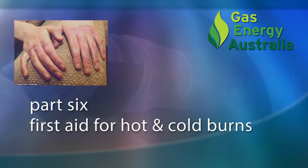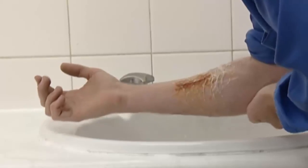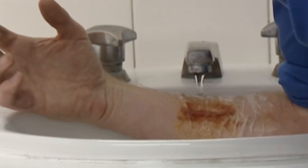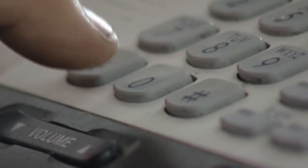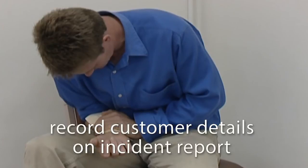If somebody has suffered hot burns in a fire or cold burns from LP gas liquid touching the skin: the treatment for hot burns is to run clean tap water over the burn for at least 10 minutes and up to 20 minutes for a severe burn. Treat all cold burns with lukewarm water for about 20 minutes. Depending on the severity of the burn, call emergency services and urge the customer to seek medical advice. Remember to always record the customer details on the incident report.